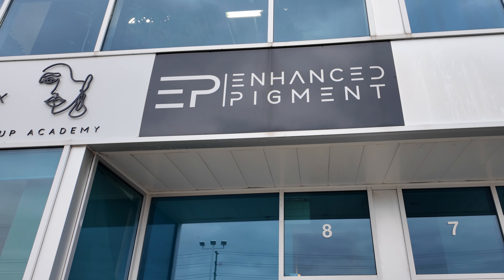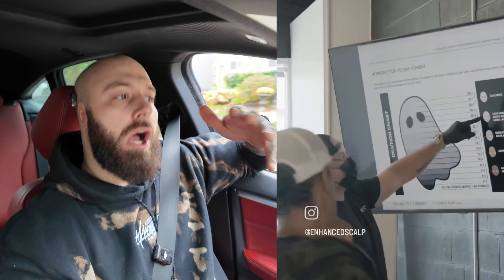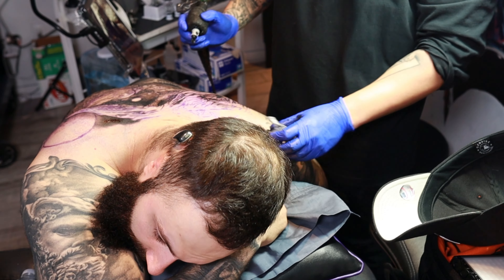I'm heading to my buddy James's shop right now. I actually did his course on SMP, so that's how I got into it. I learned more about it and was able to see his work up close, so I really trust James to do my head. My hair has been one of my biggest insecurities since I was a teenager — ever since it started thinning and receding. It's always been at the back of my mind, and now I'm putting that whole past behind me.